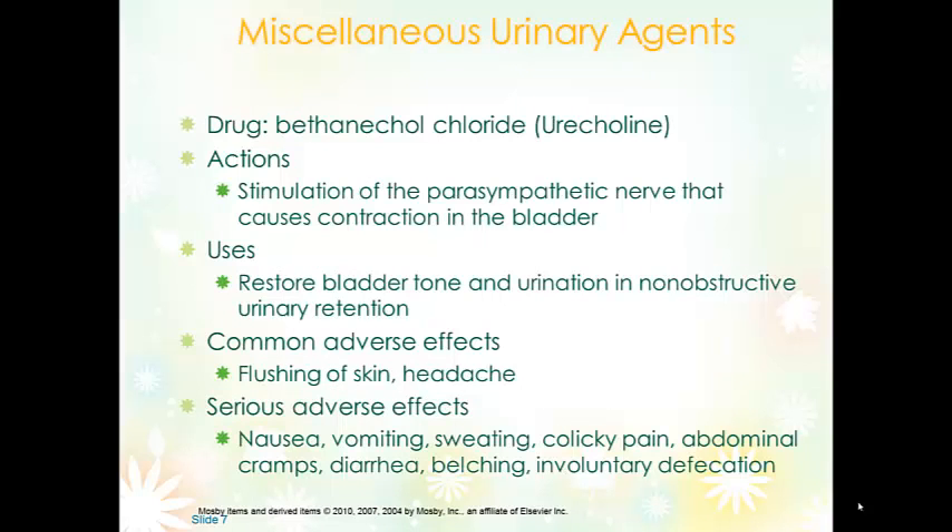Bethanechol is a cholinergic agent. It stimulates the parasympathetic nerves in the bladder, allowing for restoration of bladder tone and urination.